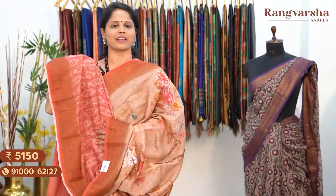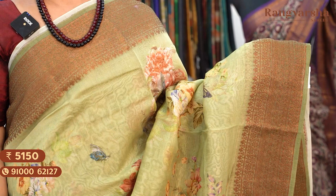The next shade is a green colour Chanderi silk saree with a complete floral printed body, matched with a printed blouse. Saree price ₹5,150, free shipping.